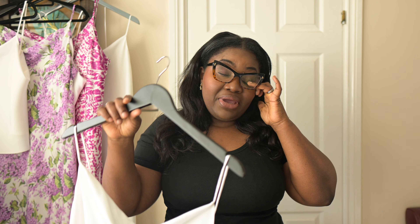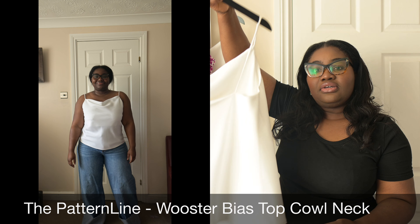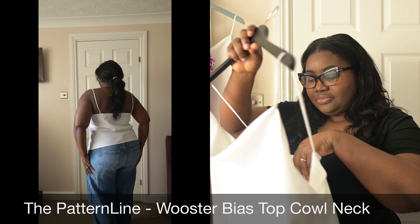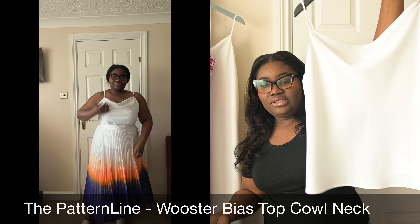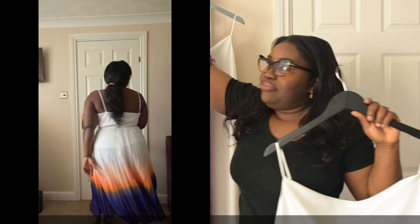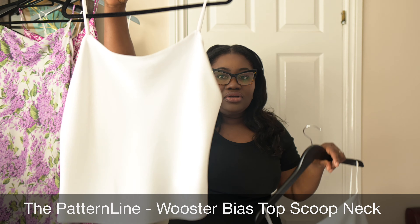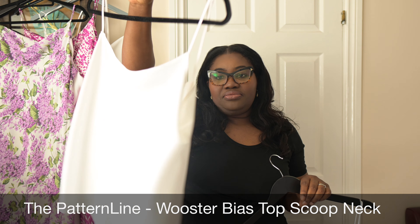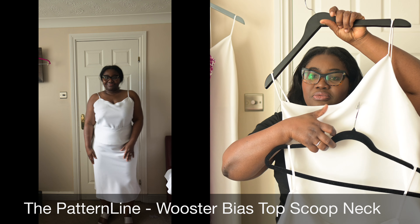The second item I made was this Worcester bias top — this is the version with a cowl neck. I used the same fabric as the skirt, so I can wear the skirt with this one, or wear this one with jeans or another skirt. I could even wear this on top of a dress. There are so many ways you can style this. I also made the Worcester bias top with the scoop neck. This one is so much easier to wear — you could literally wear this underneath a cardigan. The cowl neck version has more volume, but this one is so easy and simple.